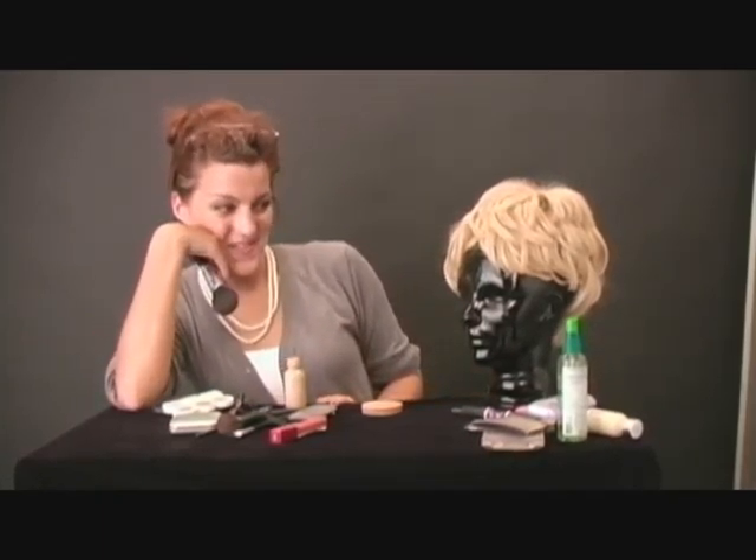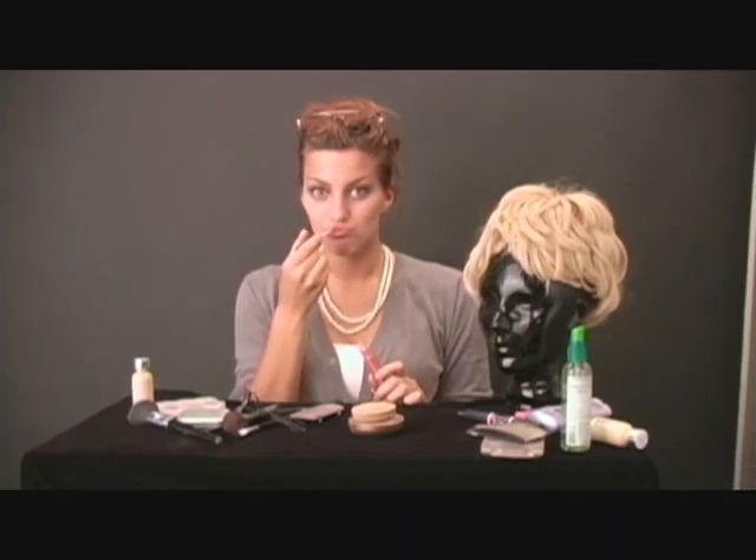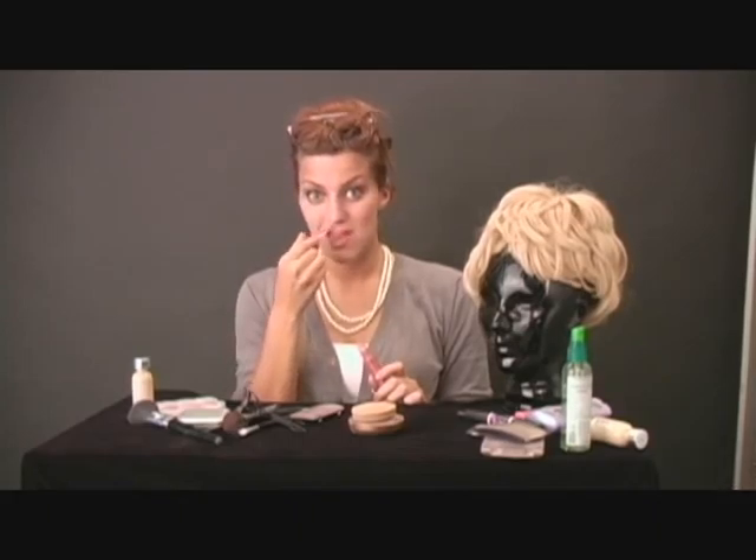Wow, Barb, you're looking pretty good! Lip gloss — or chapstick for the fellas — is a must. Remember, these portraits are about you, not your dry chapped lips.